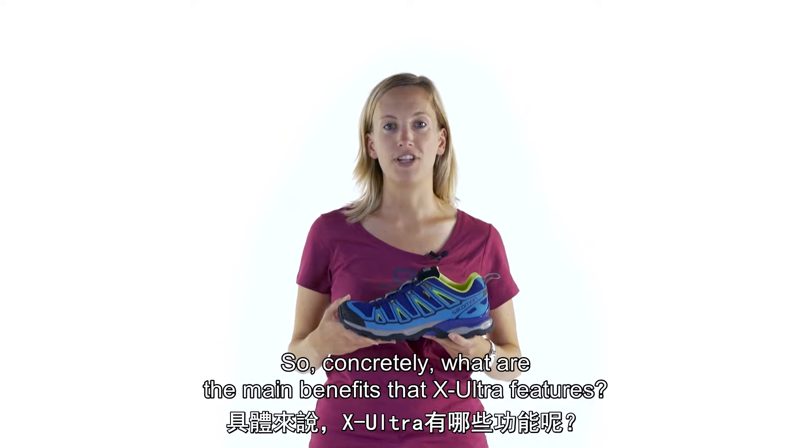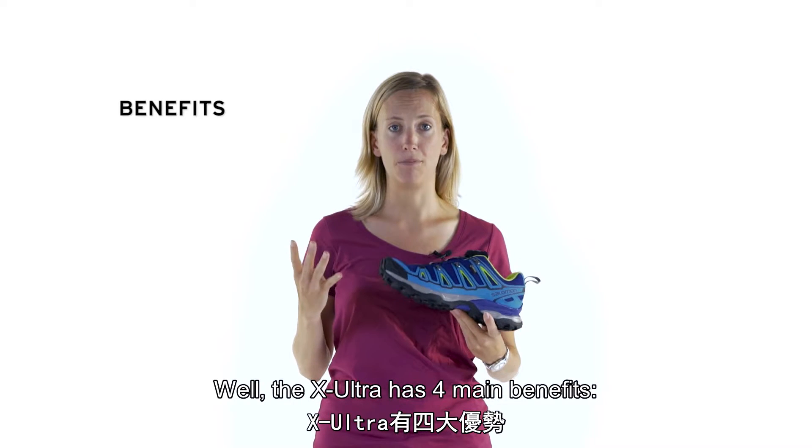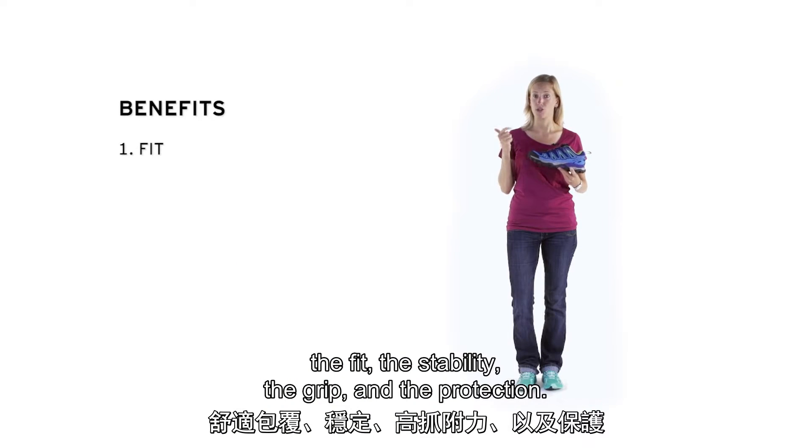So concretely, what are the main benefits that X-Ultra features? The X-Ultra has four main benefits: the fit, the stability, the grip and the protection.